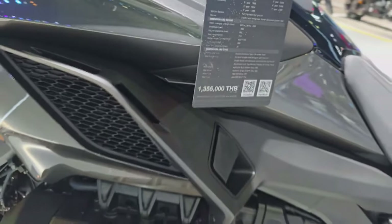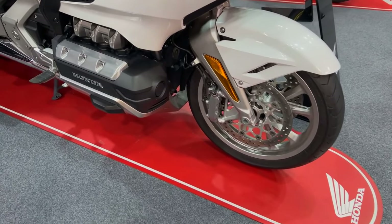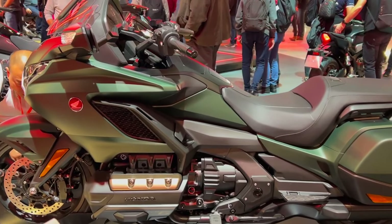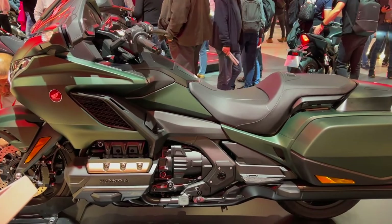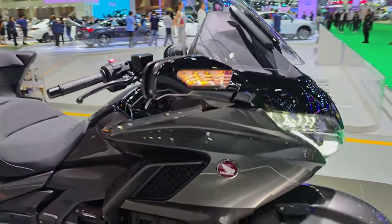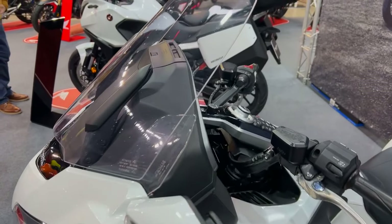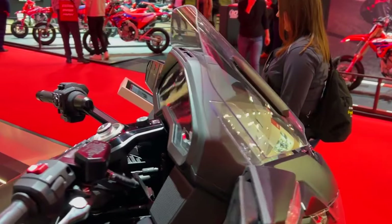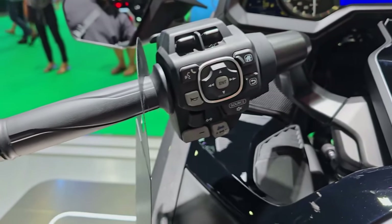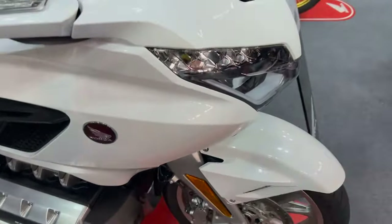The suspension system of the Goldwing is built to deliver a regulated and comfortable ride. The bike has a Pro-Link rear suspension and a double wishbone front suspension that can both be completely adjusted to accommodate various riding styles and situations. With this configuration, the Goldwing can easily absorb bumps and glide over uneven terrain, providing a smooth ride for both the rider and the passenger. The suspension's adjustability allows the rider to fine-tune handling qualities, whether riding alone or with a passenger.